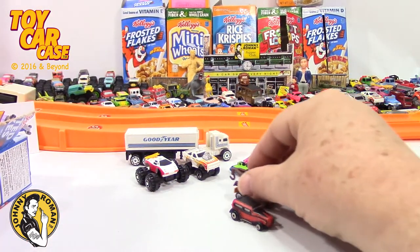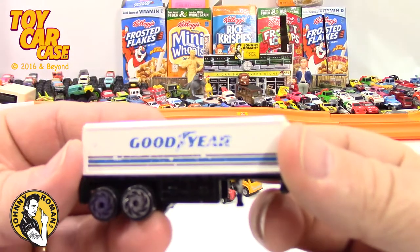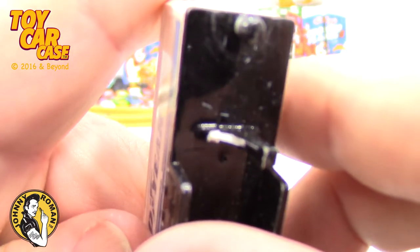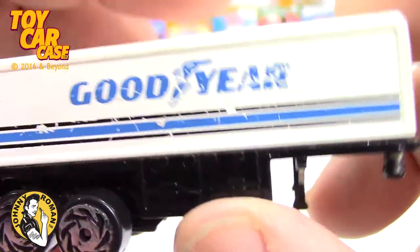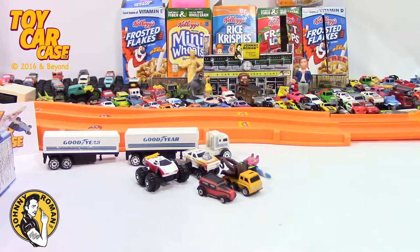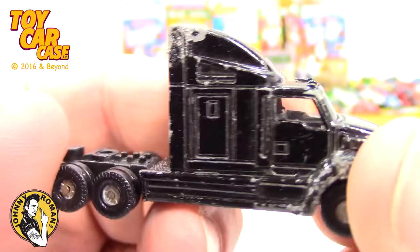Here's another trailer, and the arm is busted off on it. But other than that, really good condition — look at those wheels, pretty sweet. What else do we got in here? Oh look at this, another big rig with a big sleeper on it. That is pretty nice.